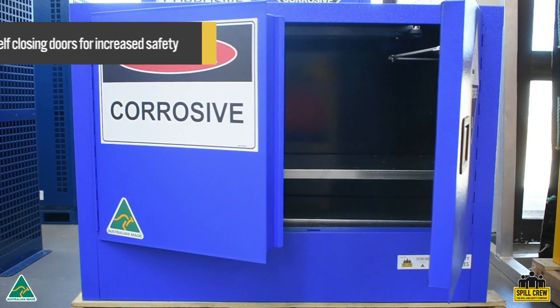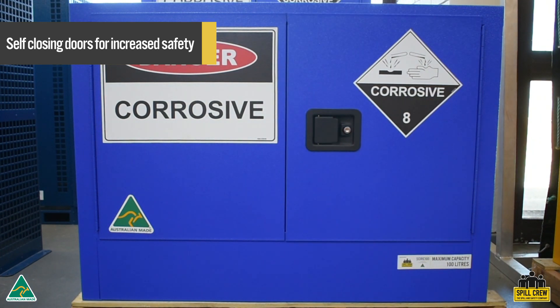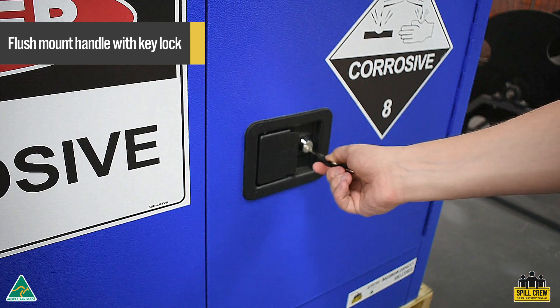Doors are self-closing, meaning they cannot be left open or ajar, increasing worksite safety. Cabinets include flush mount handles and key locks to increase security.